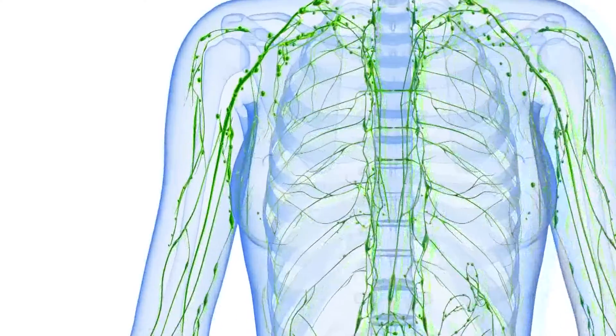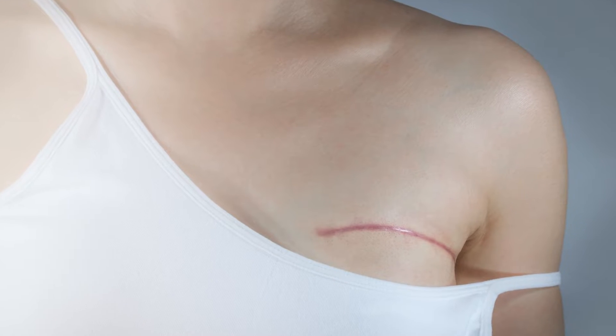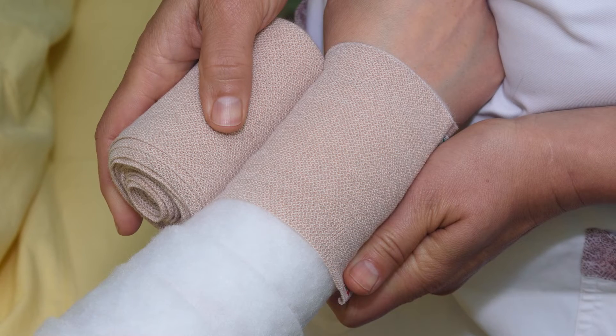Our body has a filtering system called the lymphatic system. Its job is to clean and filter fluids. Specifically for breast cancer patients, if they have their lymph nodes taken out, all the fluids that are supposed to go to the lymph node have nowhere to go, so then you will have a chronic swelling.